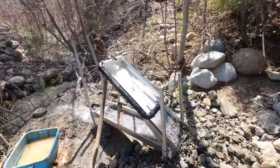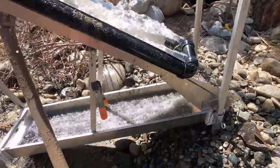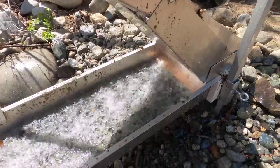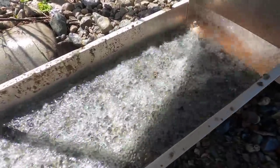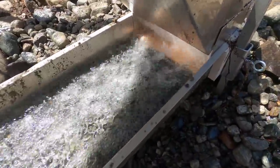It looks like we're coming to the end of another run here. We've run out of feed material and they're having to pick some new stuff, so just letting the machine run clear for a little bit. Then I will go shut off the pump and see if there's any more gold than the last time. Let's hope.